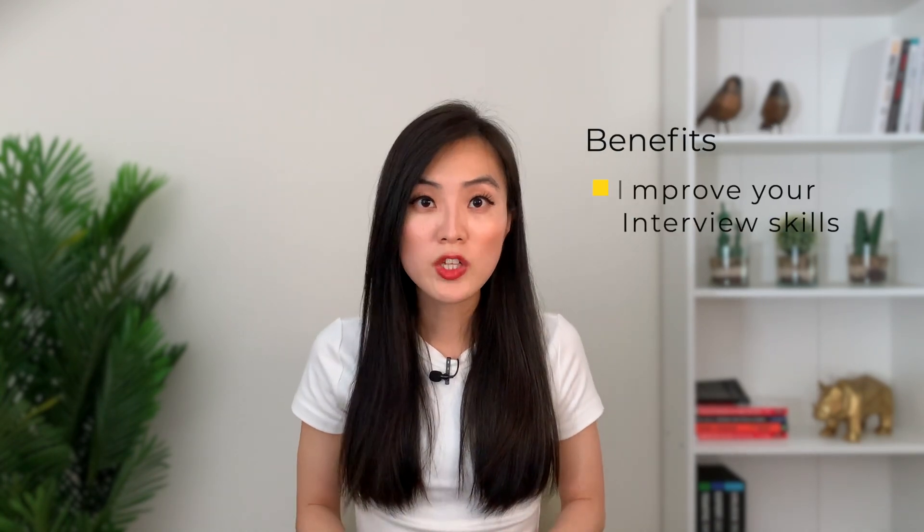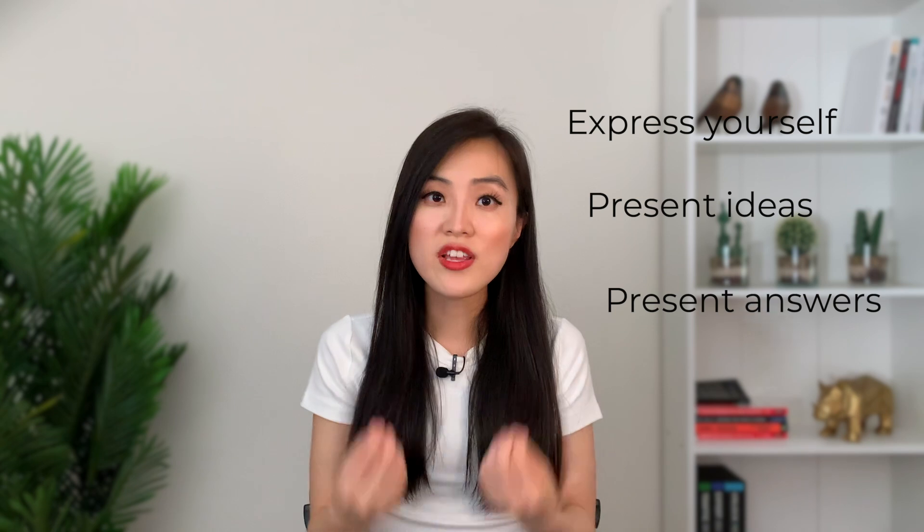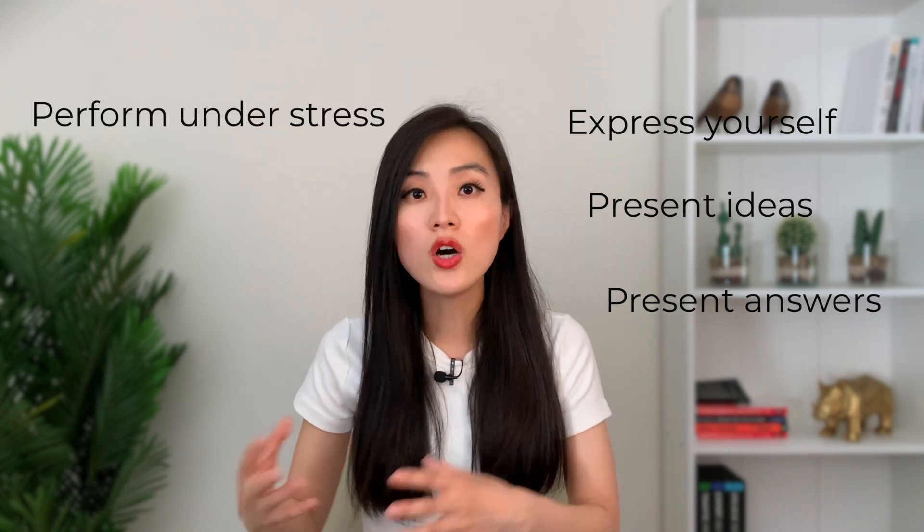With this information, you can adjust your interview preparation strategy accordingly. If you did a great job in a mock interview, it confirms that you are ready and gives you confidence going into the actual interview. If you didn't do well, that's also great — you know it before the actual interview, so you still have time to learn more, do more preparation, and maybe do another mock interview to improve. On top of that, mock interviews help you improve soft skills: how to express yourself, present your ideas, structure your answers, perform under stress, and interact with the interviewer.